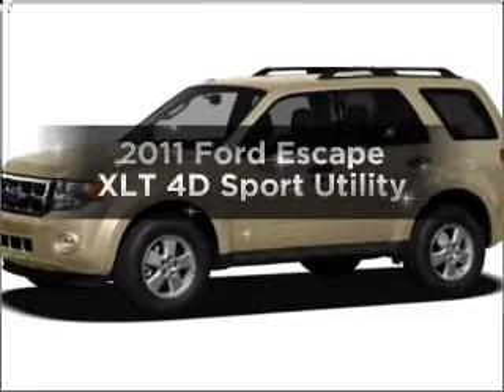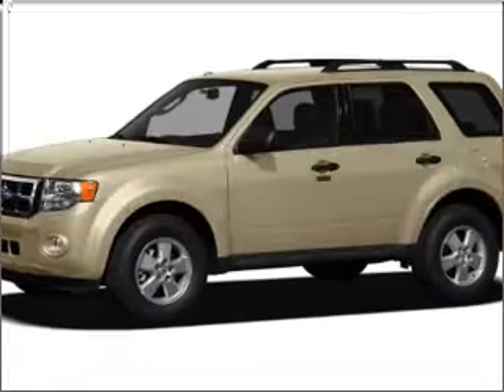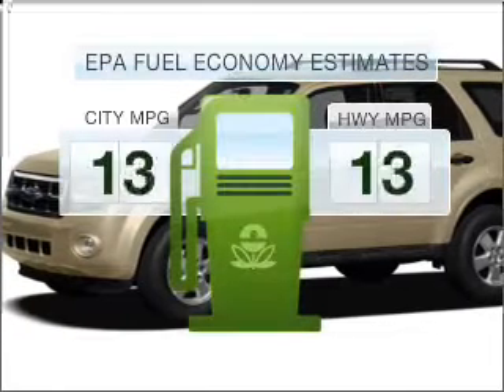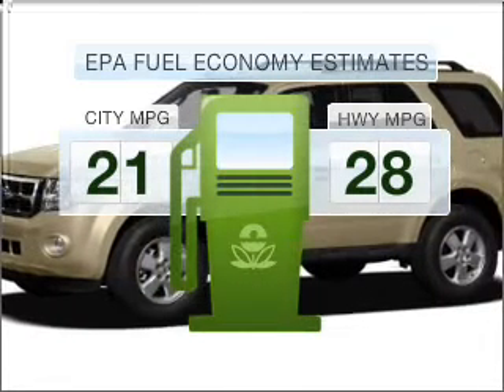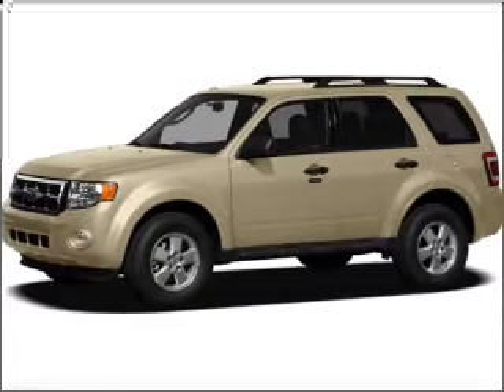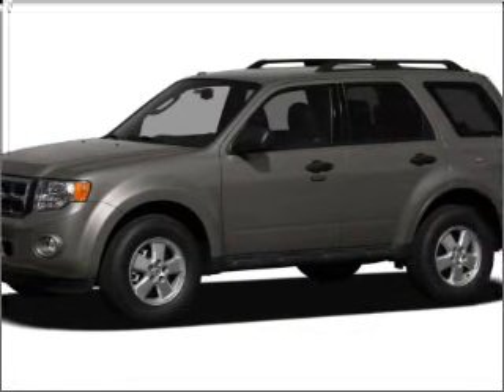Imagine yourself in this 2011 Ford Escape. If you're looking for an automobile with great attributes, look no further. In the city or on the highway, you'll spend less time at the pump with this fuel-efficient vehicle, with a reliable engine that responds smoothly to its 6-speed automatic transmission.